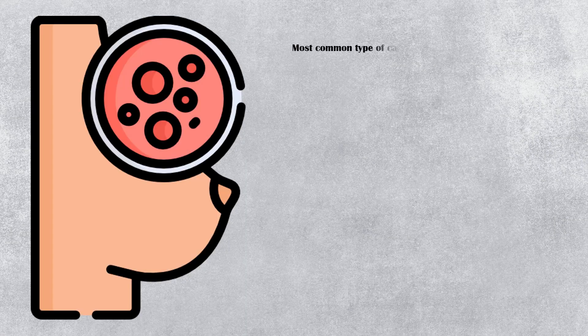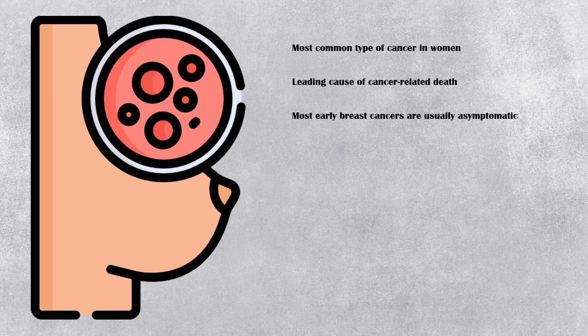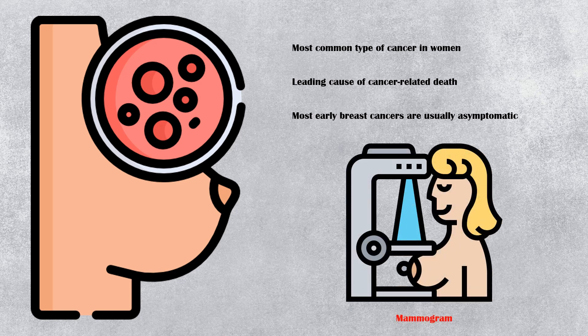Breast cancer is the most common type of cancer in women. Worldwide, it is the leading cause of cancer-related death in women. Most early breast cancers are usually asymptomatic, and they are often detected as an abnormality on a mammogram during screening programs before the initial symptoms appear.